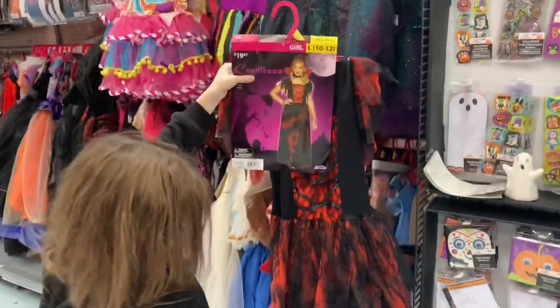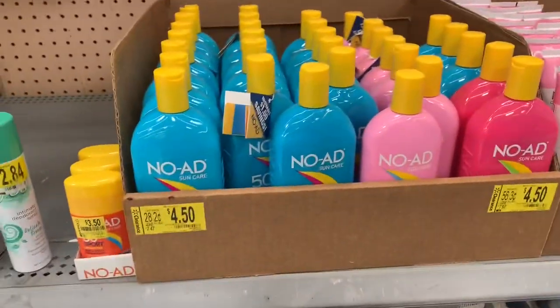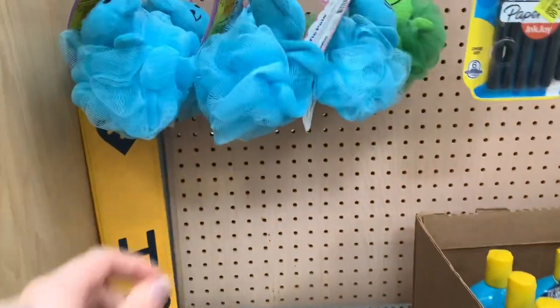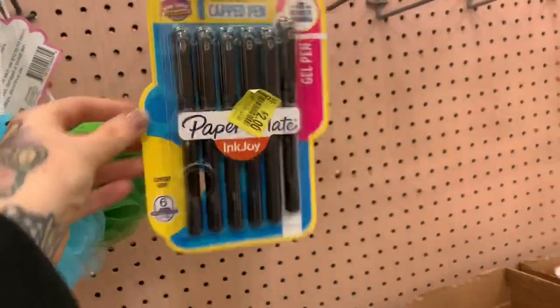We got a little Countess costume for $20 — very nice. There's a pretty depressing clearance section but we have sun lotions for $4.50. This Babyganics is cheaper at this location. These items are a dollar fifty, and I see these pens for two dollars — that's a really good deal.